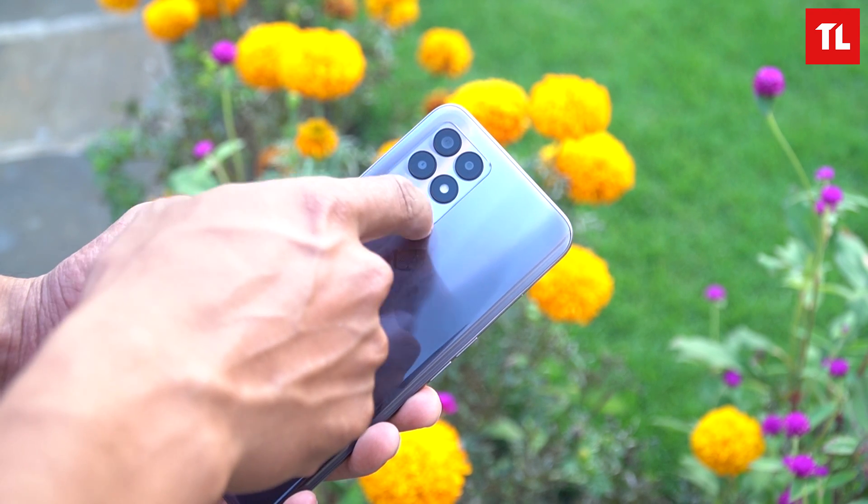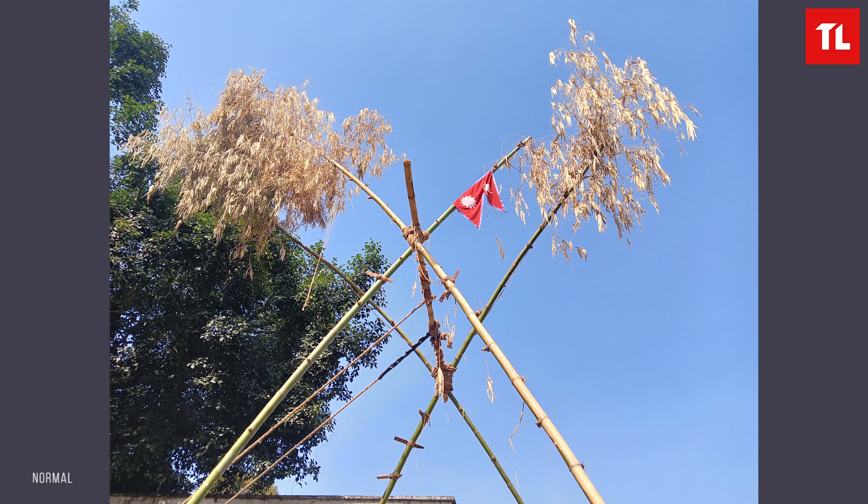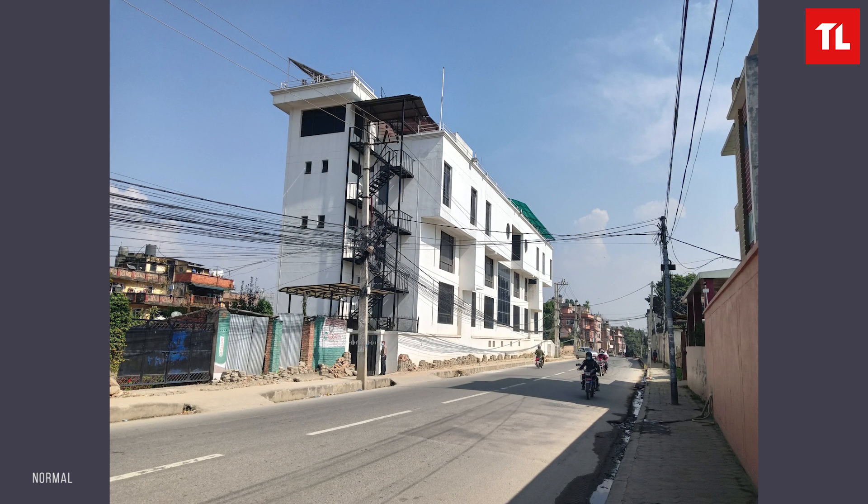The camera is a triple setup with a 50MP main sensor (Samsung sensor), a macro lens, and a depth sensor. In daylight, photos are detailed with a good dynamic range, though highlights can appear washed out.